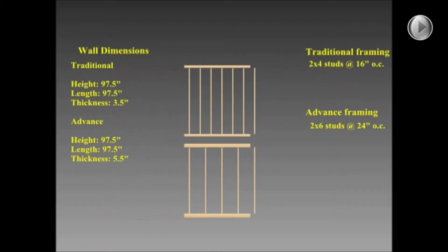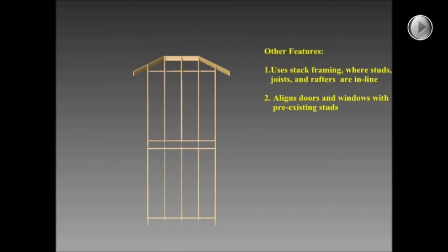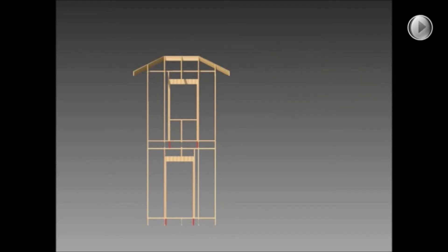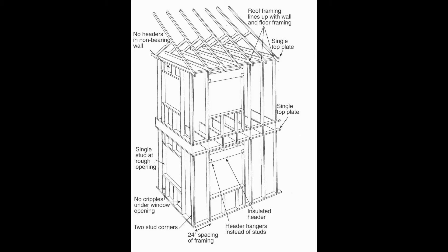Advanced Framing achieves high strength, energy efficiency, and low cost by using strategic techniques that avoid unnecessary use of non-structural lumber, align openings with studs to save lumber, and take advantage of the strength gains of stacked framing — where wall studs, ceiling joists, and roof rafters are all aligned. So despite using wider, more expensive studs, fewer are needed, saving labor and cutting waste.